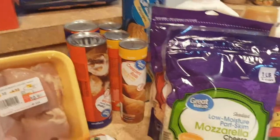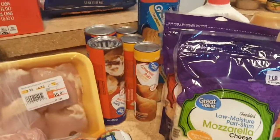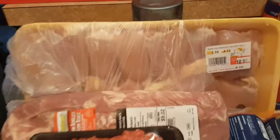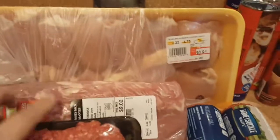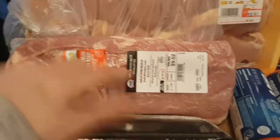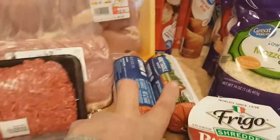Two cans of grains, three cans of croissant rolls, two cans of cinnamon rolls, almost five pounds of chicken thighs, a half pork loin, a pound of ground beef, and 2.25 pounds of ground beef.